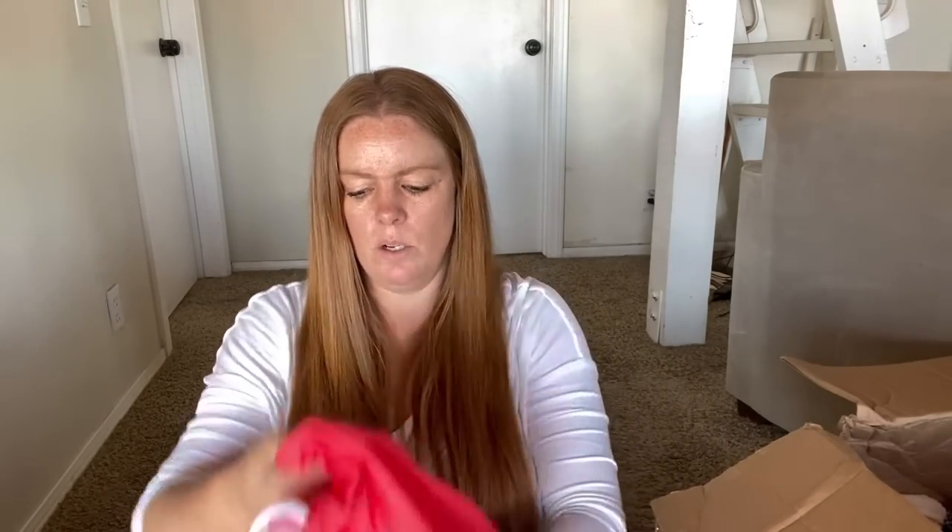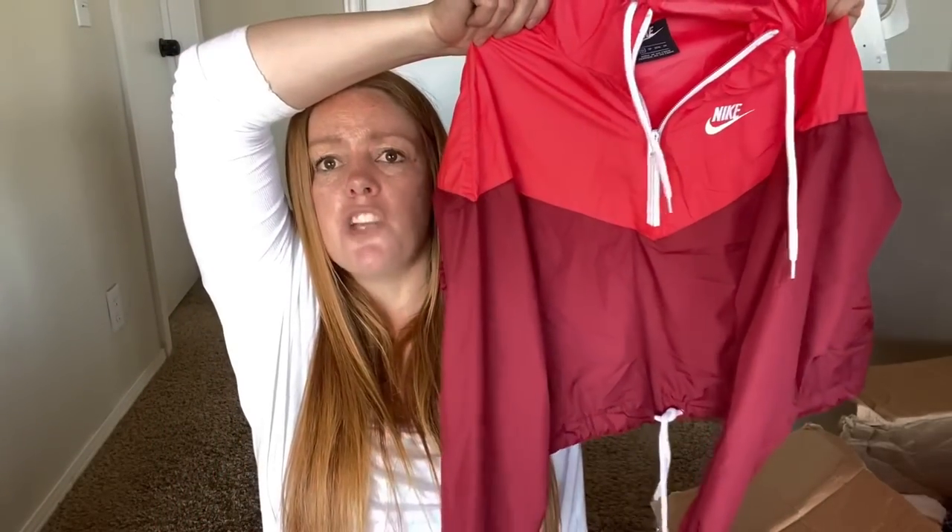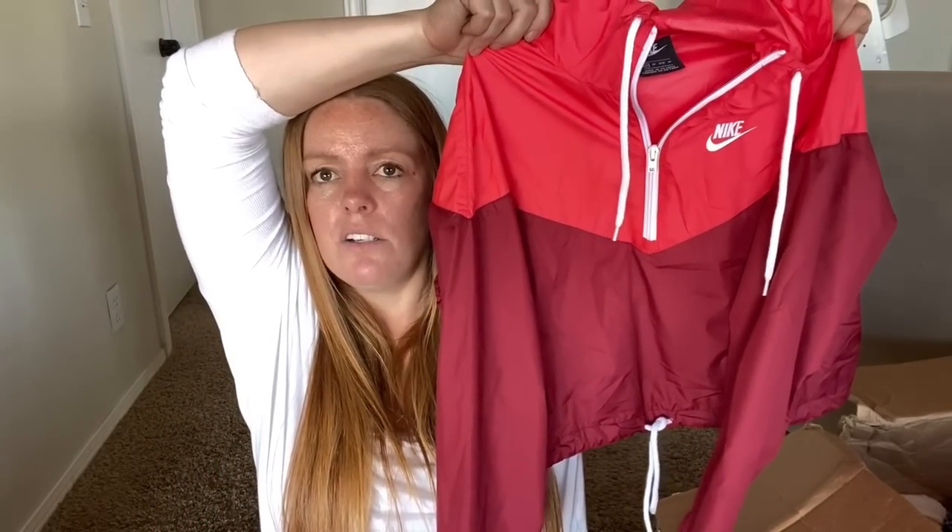Nike - I don't pick up a lot of Nike, but I have sold it from ThredUp boxes. This is a nice little lightweight jacket with really cute colors. It's got a hood, which is great. Extra small. That's probably at least $20.